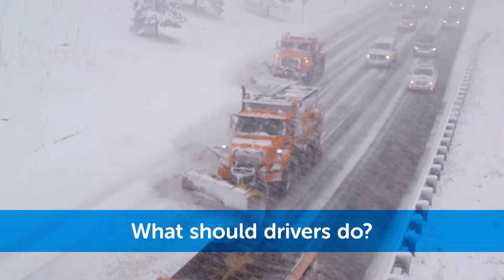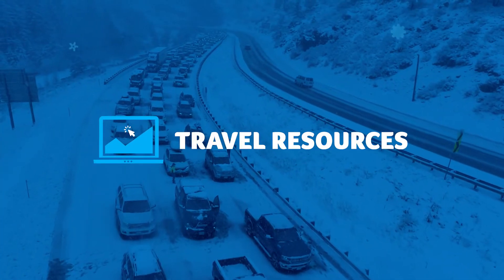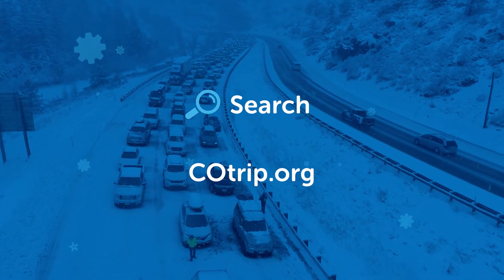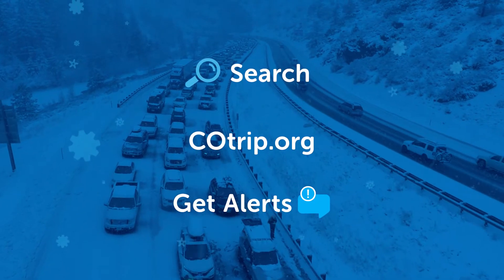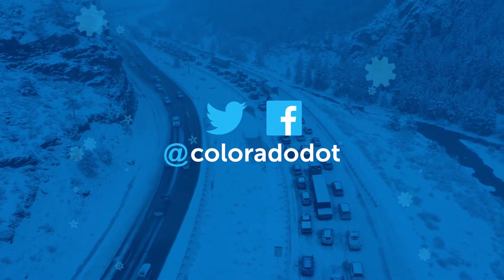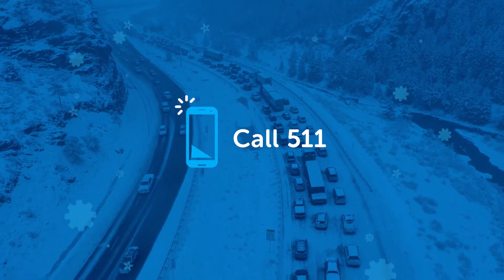What can you do as a driver to prepare for a highway safety closure? CDOT has several resources to help you plan. Search along your route using cotrip.org. Sign up for email and text alerts. Check CDOT's Twitter and Facebook at ColoradoDOT, or call 511 for updates on road conditions and closures.